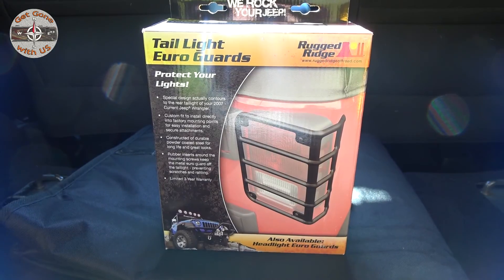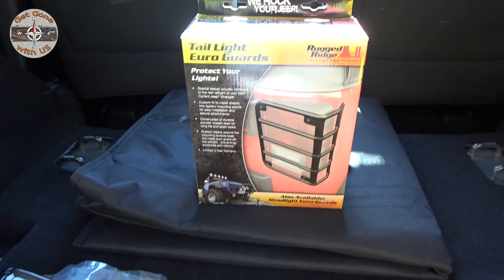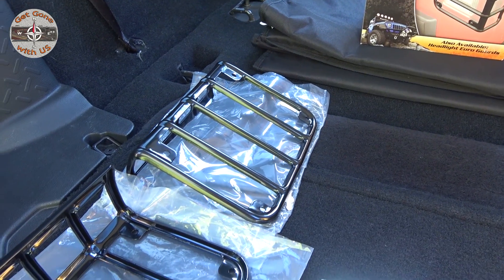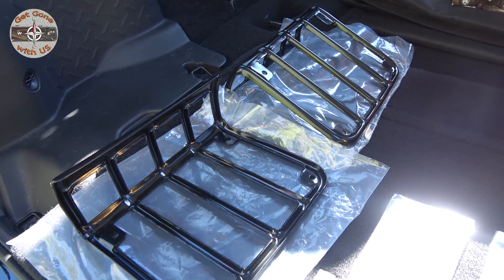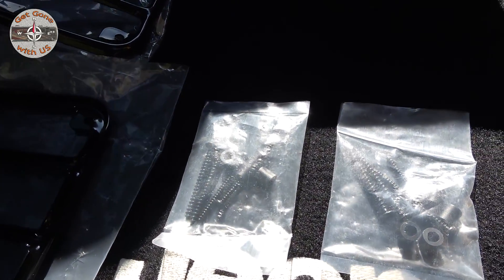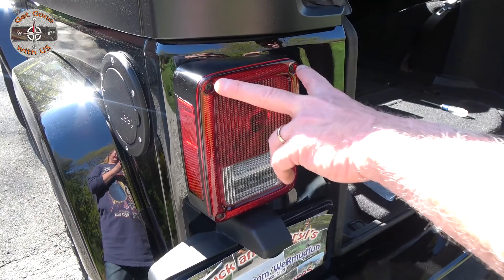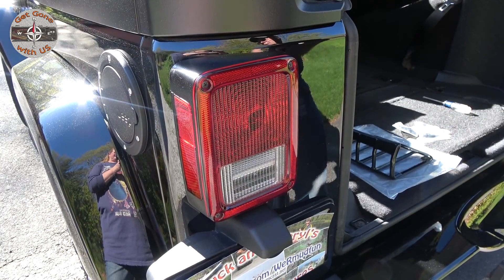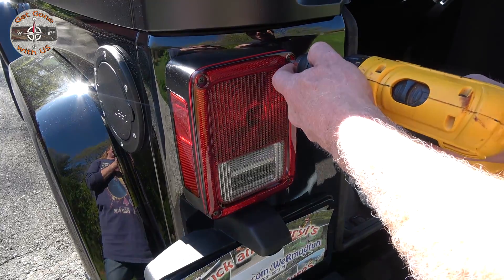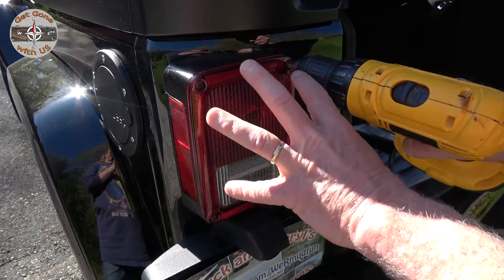Next, we'll be installing the Rugged Ridge tail light guards. These will fit 2017 through 2018 Jeep Wranglers, but the JK model only — if you have a 2018 JL, these will not fit. The first step is to remove these four screws. I'll be using a power screwdriver — just make sure you have it set to counterclockwise so you do not crack your lens. Once you have the screws out, don't move it.